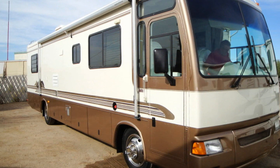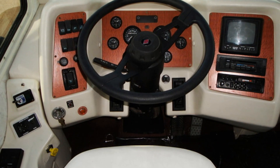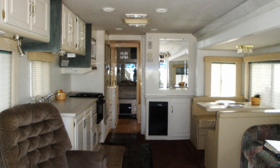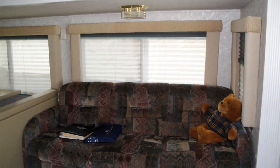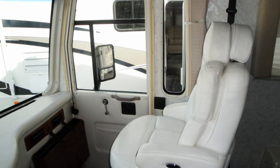This nice coach sleeps up to six and is clean inside and out. Hit the road in this Scenic Cruiser and you'll enjoy extra room from a slide-out, ducted roof air conditioning, HWH hydraulic leveling jacks, air ride and cruise control, and dual reclining leather Flexsteel captain seats.